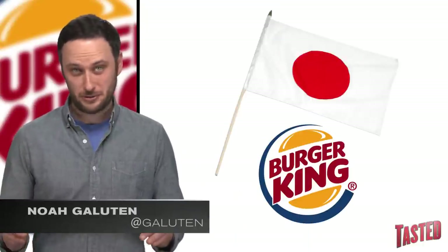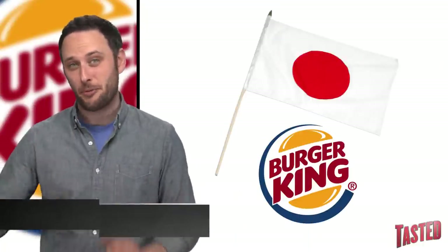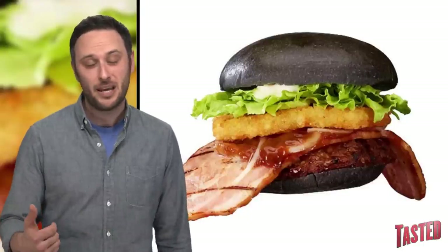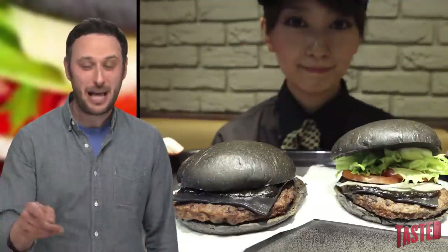Hey there feeders, it's me, Noah Galloon. Burger King Japan has had a few different iterations of their black bun burgers. You had the Ninja Burger and then also the Kuro Burger, which has black buns as well as black cheese.